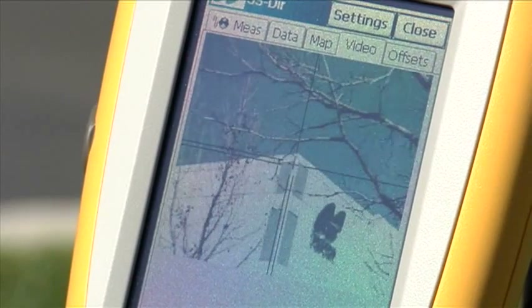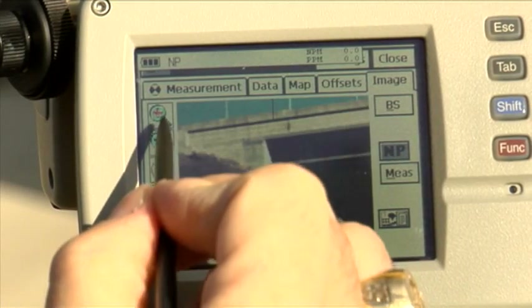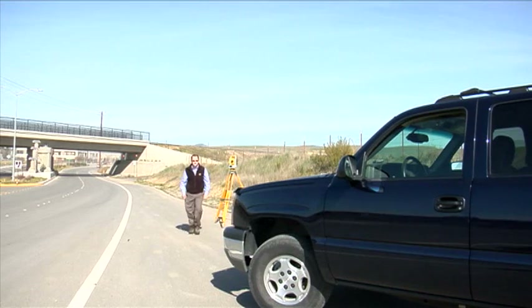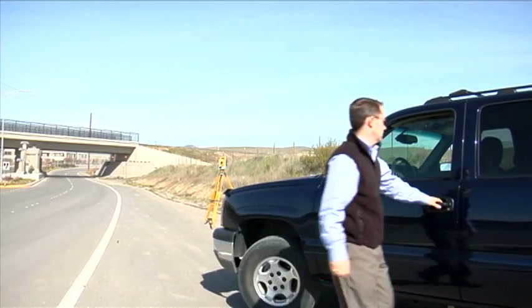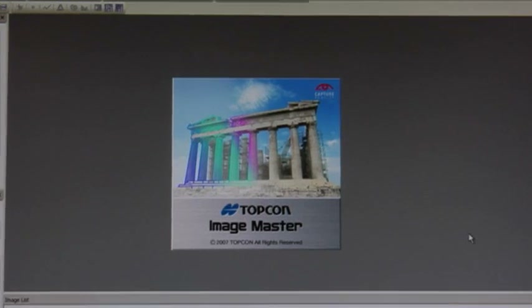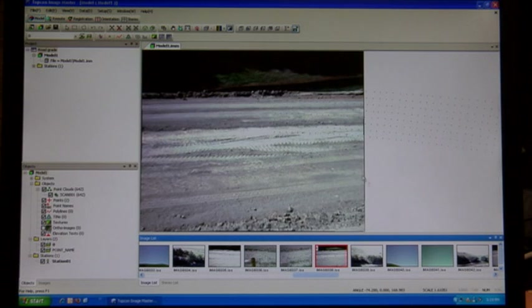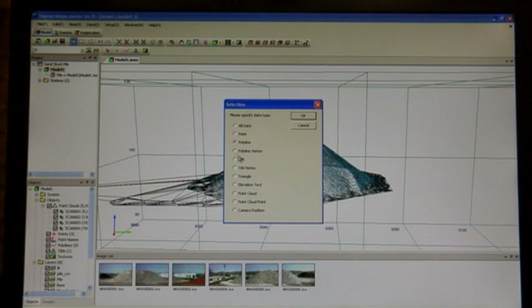We call this Touch Drive. Accessing hard-to-reach points with Touch Drive and video control will save time and energy and make you more productive. Perhaps the most exciting method to control your IS is the Wi-Fi connection provided by ImageMaster, our PC software. Simply control the instrument from the comfort of your vehicle or an office location. ImageMaster PC control allows you to make individual point measurements, define an area that you want to scan, and post-process your data quickly with no special equipment needed.